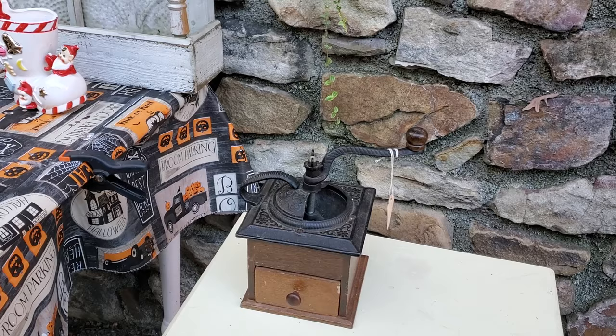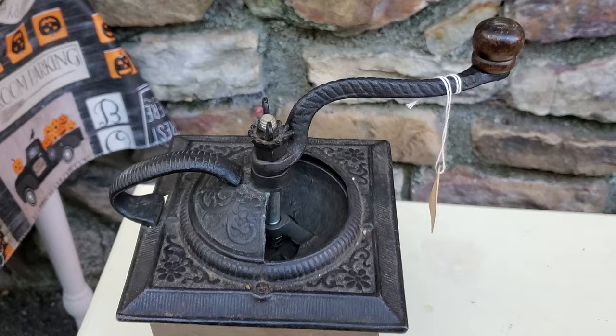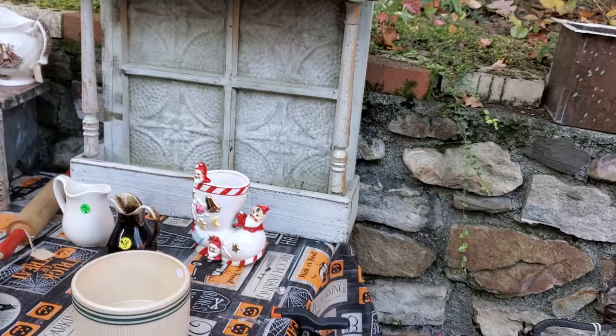Then at the monster flea market, from a girl that I know — that's the main reason we went, she'd posted pictures of stuff she had — I got this coffee mill. You can see it's got some fancy design on it. That was only twelve dollars.